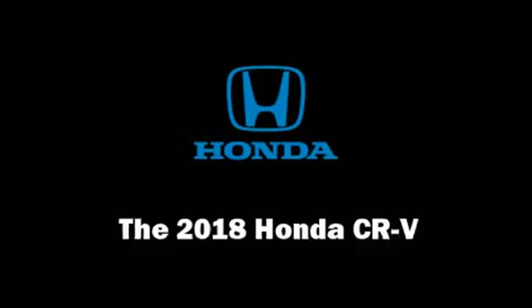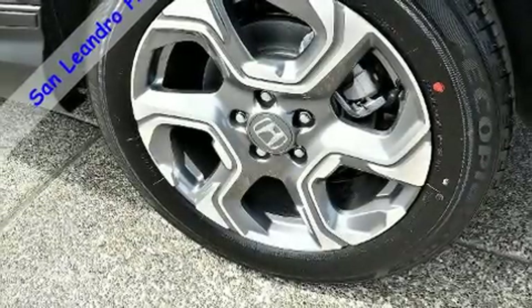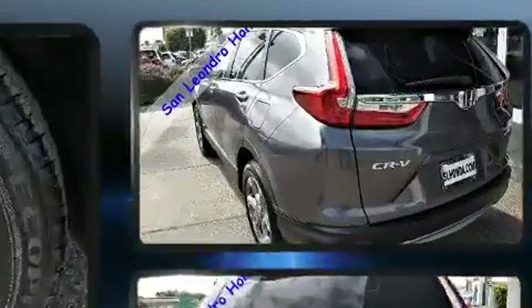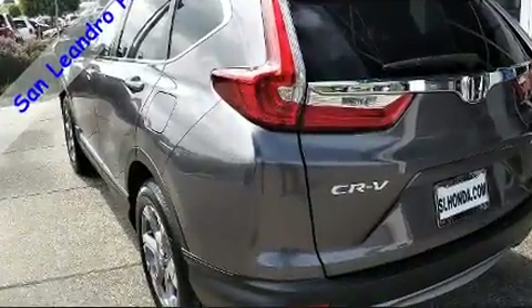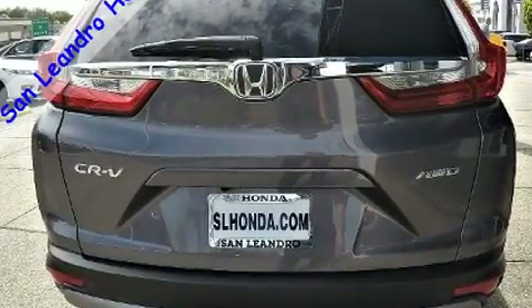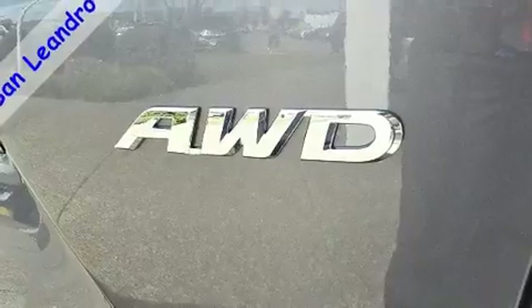You can expect a lot from the 2018 Honda CR-V. It features all-wheel drive versatility, an automatic transmission, and an efficient four-cylinder engine. Turbocharger technology provides forced air induction, enhancing performance while preserving fuel economy.